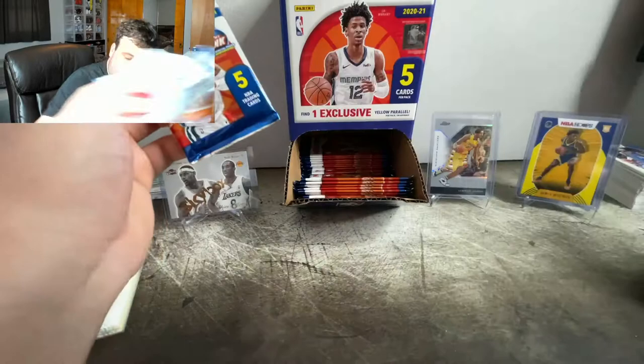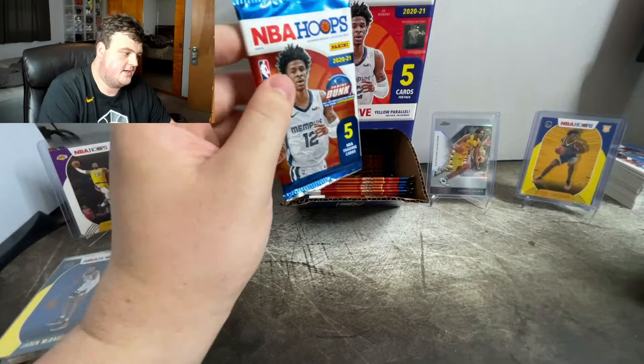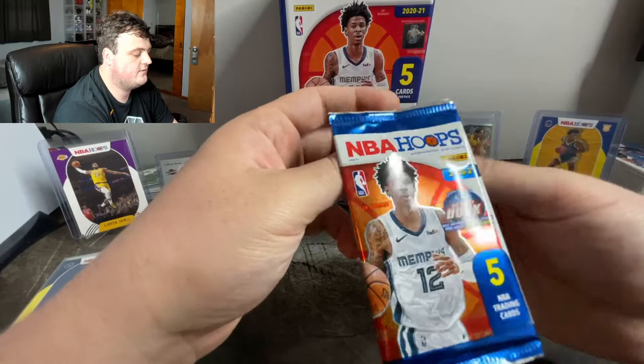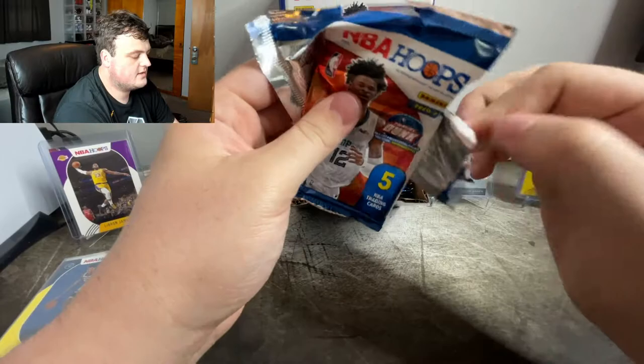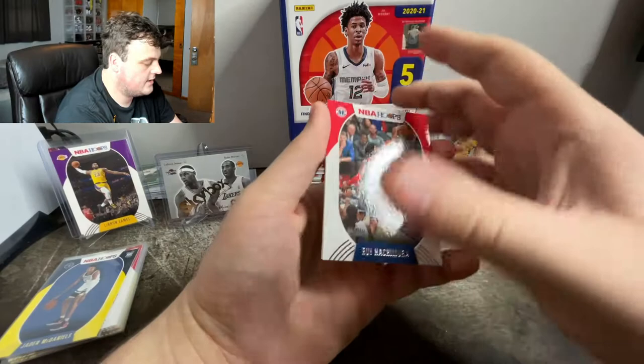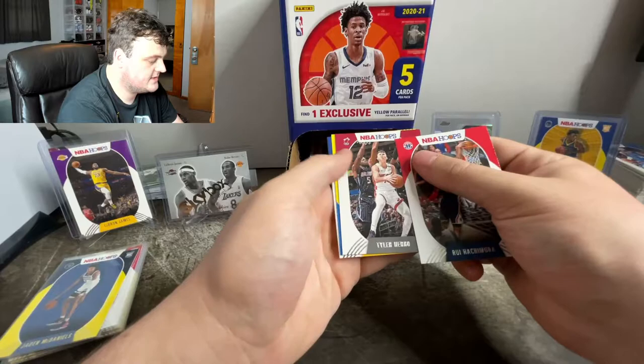You guys can see I already got all these opened — I think I opened 24 packs. There are 48 packs total, so we have 24 left. But we are searching for a LaMelo. First card we're pulling out is a second year Rui. And we got Tyler Hero second year.